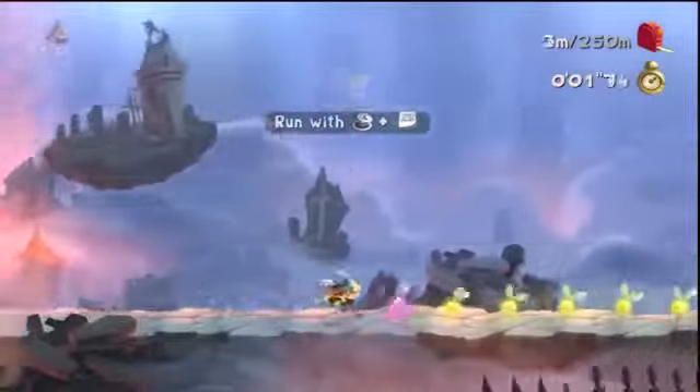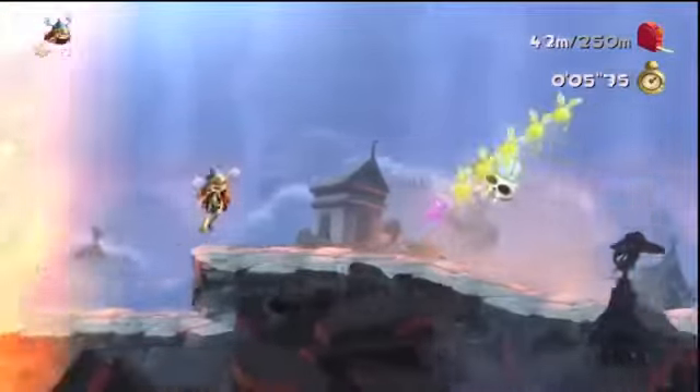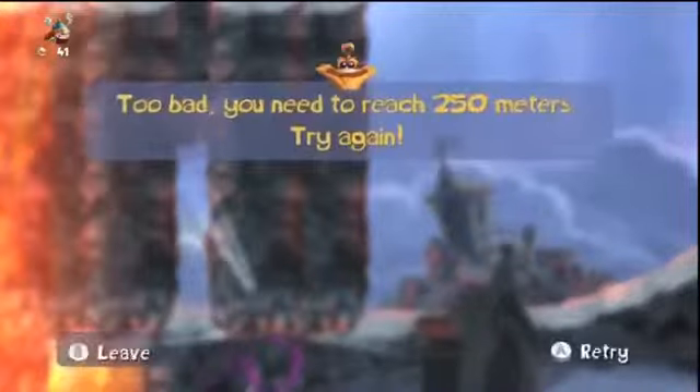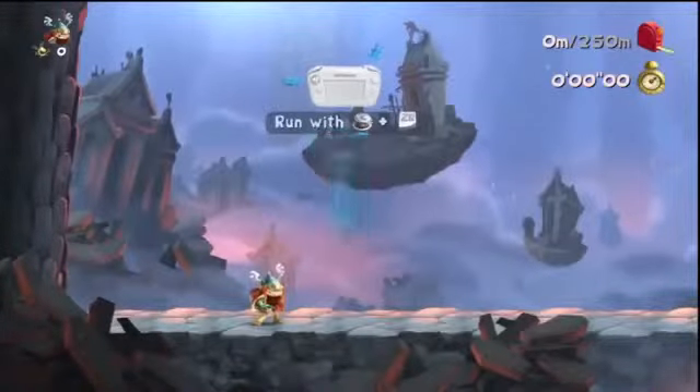Rayman Legends was going to be another addition to the library. What you're seeing here is the Rayman Legends challenge app, which they decided to release as an apology to fans to kind of hold them over for the new release date. Now that this is no longer a Wii U exclusive, it's coming in August of this year to the Xbox 360, PlayStation 3, and of course the Wii U.